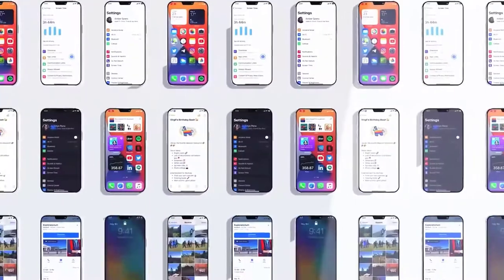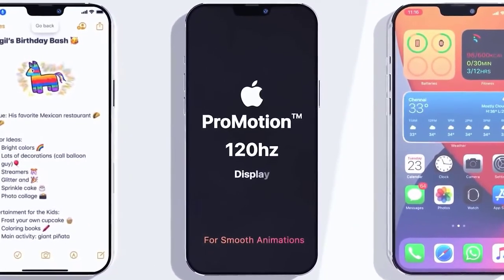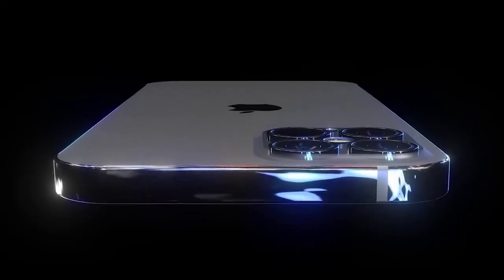Hey guys, Mr. New Mobile here. We've got plenty of news about the Apple iPhone 12 — unfortunately some bad. Please subscribe and follow us on Facebook and Twitter by clicking the links in the description.